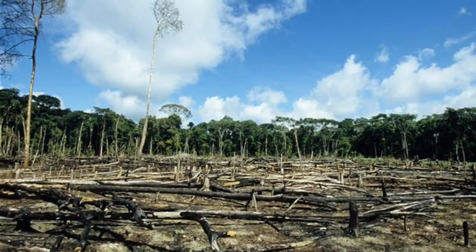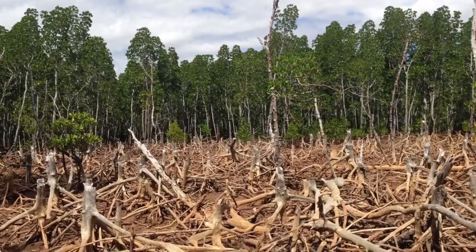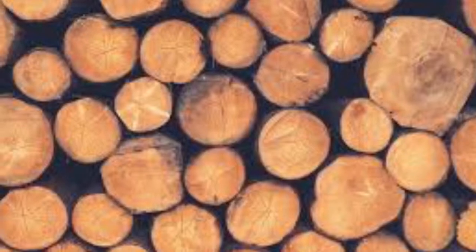The Red Panda has become an endangered animal species due to deforestation, which is the act of destroying large amounts of trees. Poaching and hunting are also threats to the population of Red Pandas. There are not many natural predators out there, but some would include the snow leopard and martens.